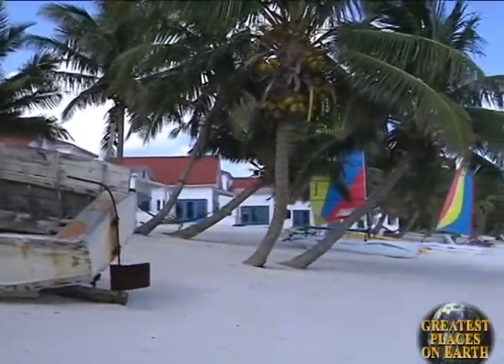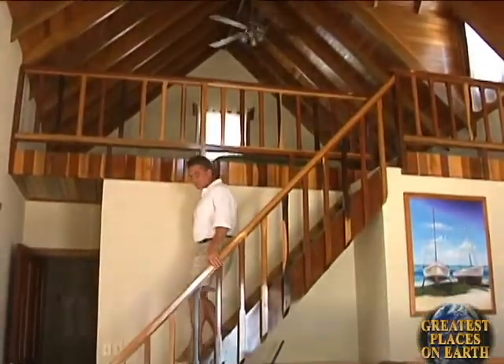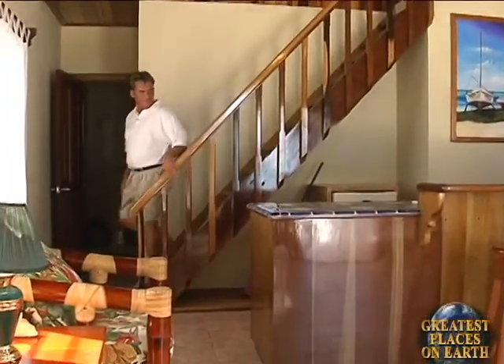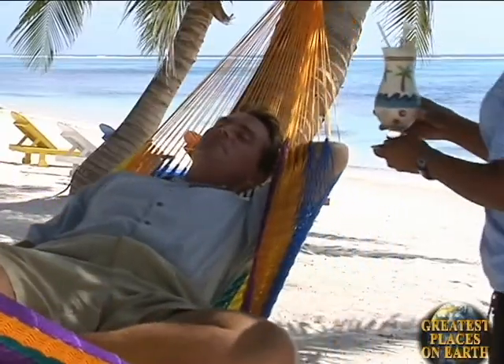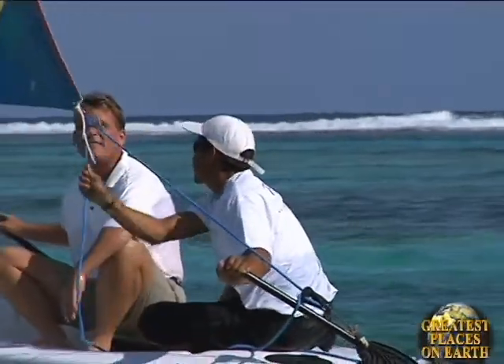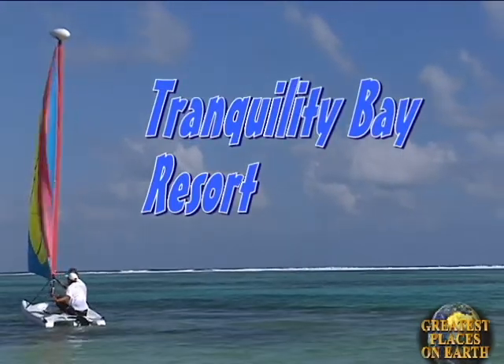Imagine a wide, white, sandy beach, private, unique, and quiet. Imagine elegantly rustic beachfront cabanas with luxurious furnishings and island decor. Imagine the warm, crystal clear Caribbean Sea at your feet. Imagine yourself at Tranquility Bay, where dreams and reality become one.